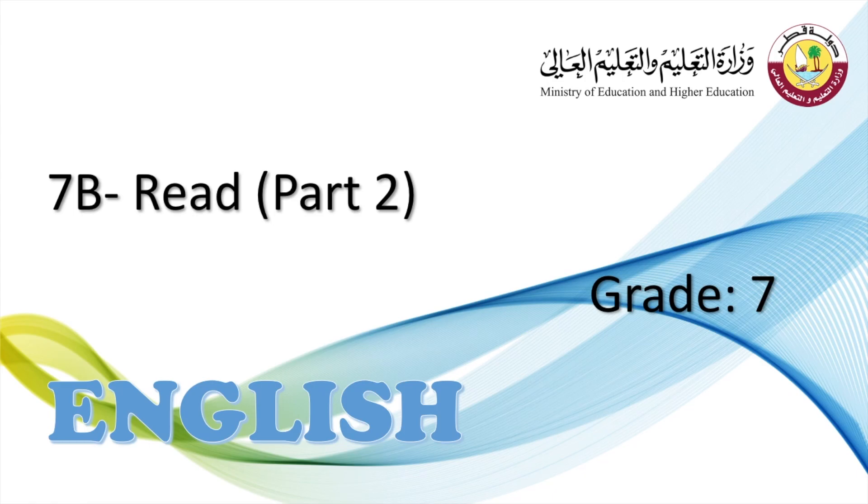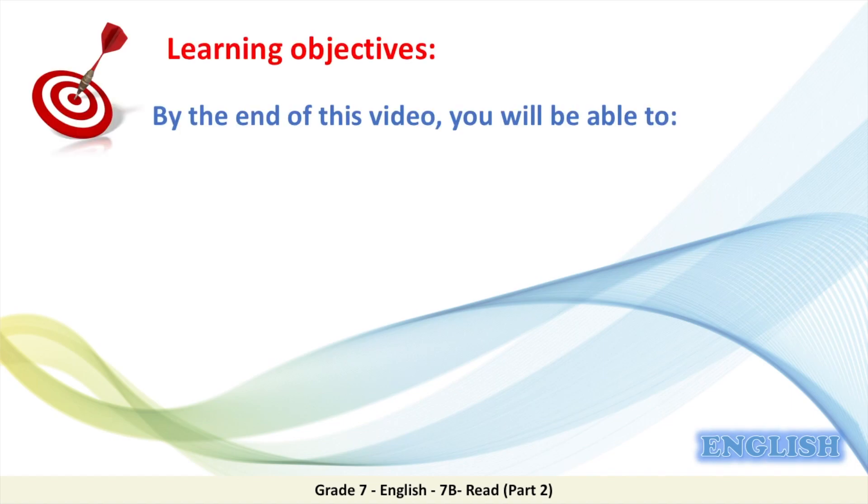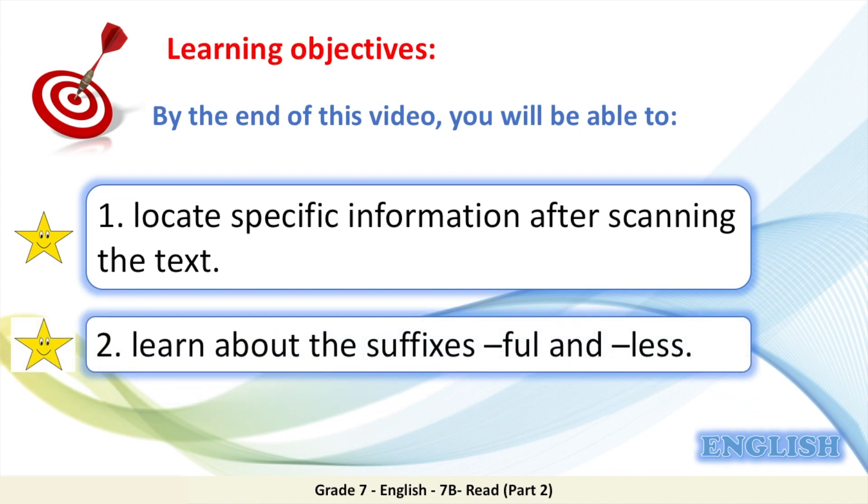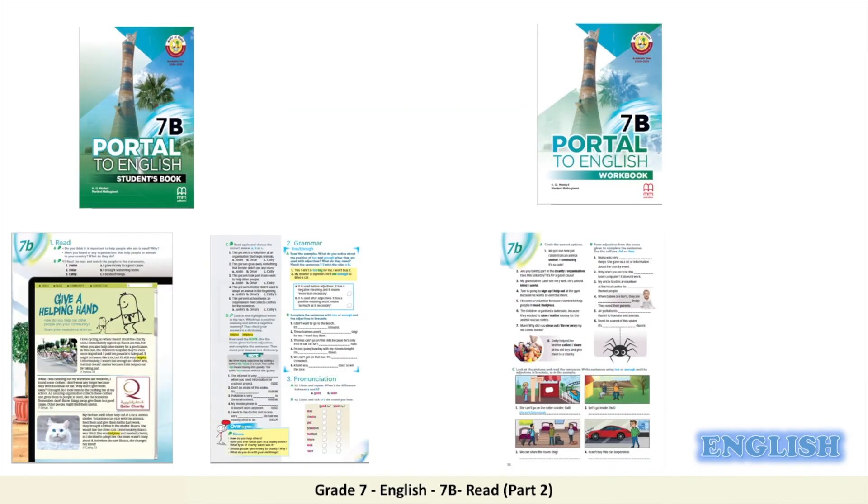Good morning, Grade 7 students, and welcome back to another English lesson. In this lesson, we are working on the second part of Lesson 7b. There are two learning objectives in today's lesson. By the end of this video, you will be able to: first, locate specific information after scanning the text; and second, learn about the suffixes -ful and -less. Get your books and open your student book to pages 90 and 91, and your workbook to page 96.